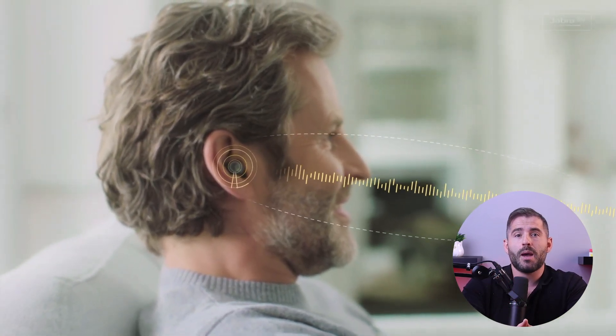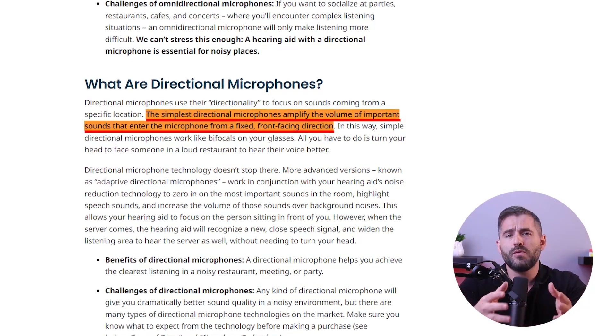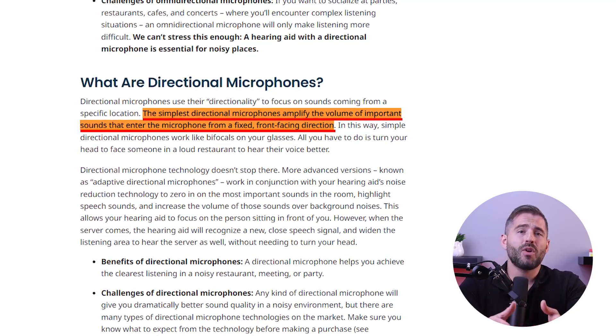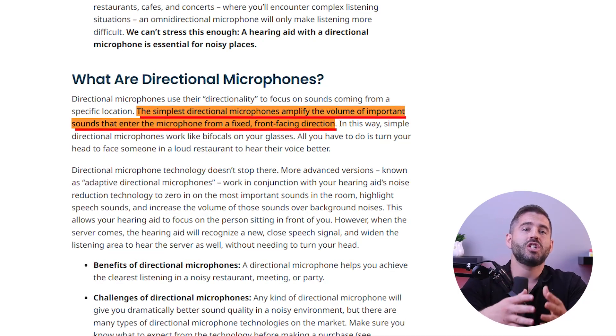Directional microphones are a feature commonly found in hearing aids that help enhance speech understanding in noisier environments. These microphones are designed to focus on sounds coming from a specific direction such as the front, while reducing the amplification of sounds coming from other directions like the side. The purpose of directional microphones is to improve speech intelligibility by prioritizing sound signals originating from the front, where speech typically comes from.